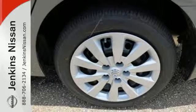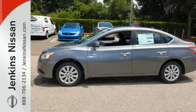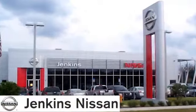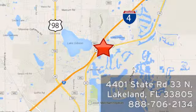Make every ride better, safer, and more enjoyable with this stunning Sentra. At Jenkins Nissan, honesty is our policy. We're conveniently located at 4401 State Route 33 North in Lakeland, Florida.